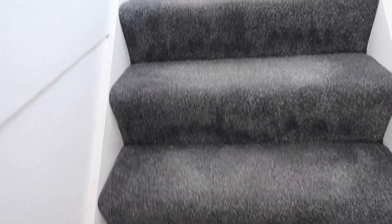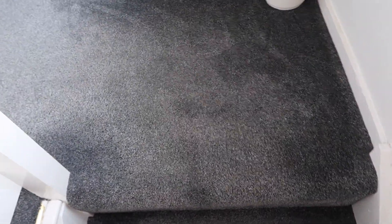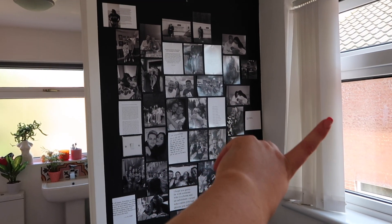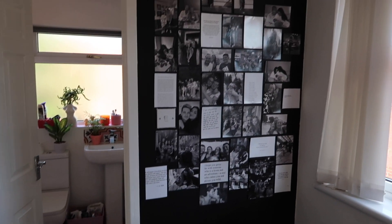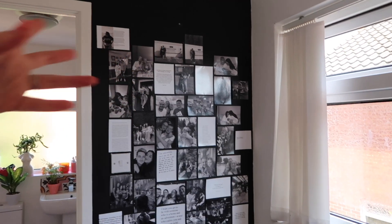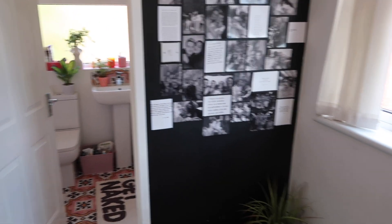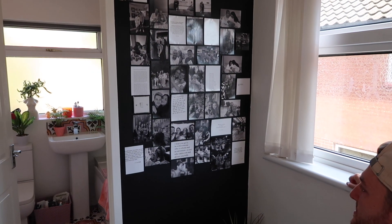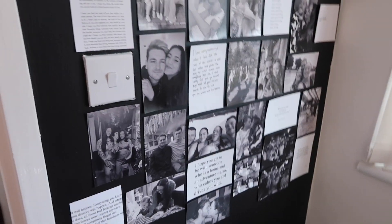The stairs are still exactly the same gray. We're not sure we'll ever change it as this isn't our forever home — the next owners can enjoy the gray floor. We haven't changed the blinds either, which we really don't like. The staircase wall was already black so we worked with it, doing a black-and-white memory wall with our favorite photos of family and some quotes.